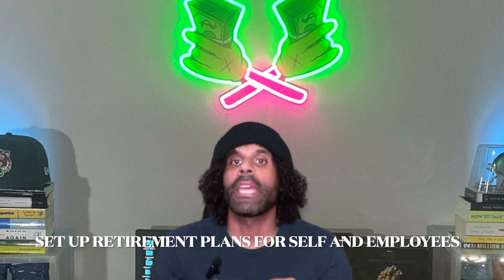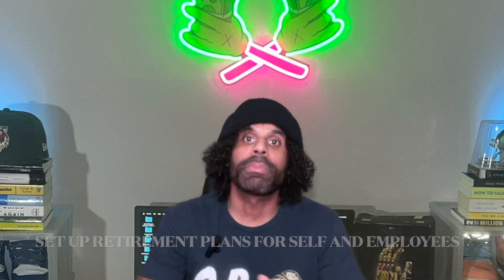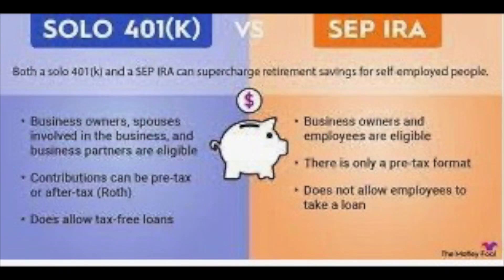These deductions can significantly reduce your taxable income. Next up, consider setting up a retirement plan for yourself and your employees. Contributions to retirement plans like a SEP IRA or a Solo 401k are tax deductible and they can help you save for the future by lowering your taxable expenses.